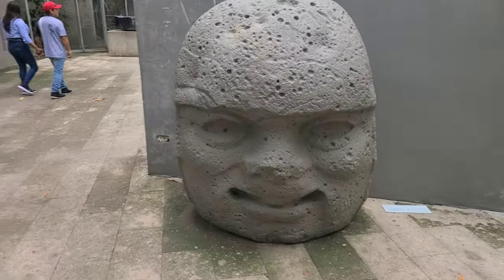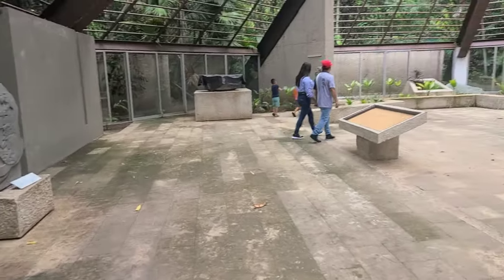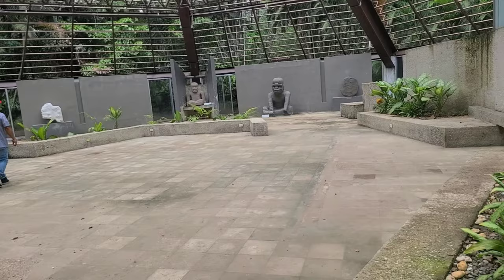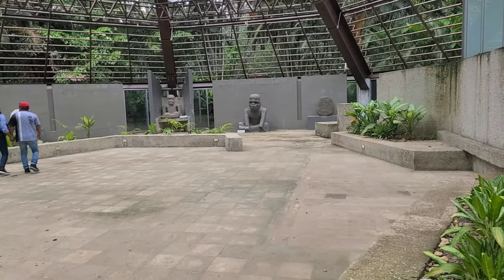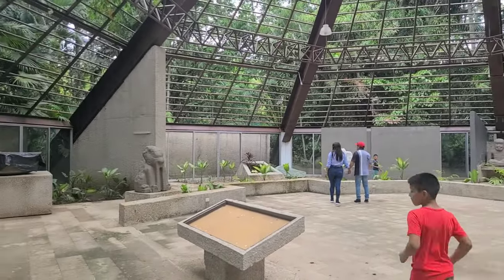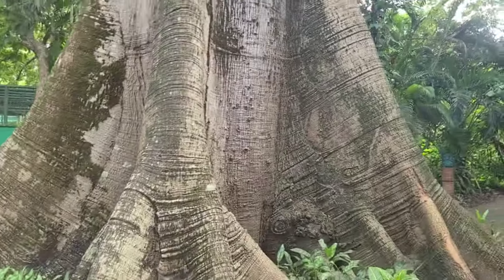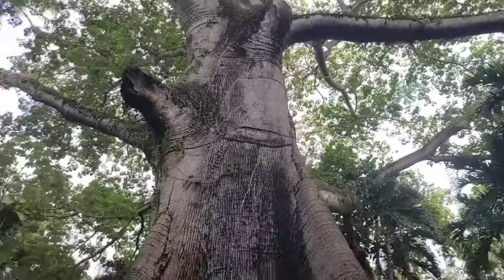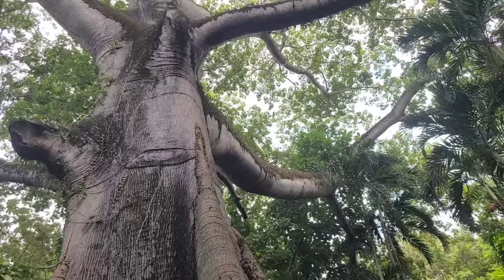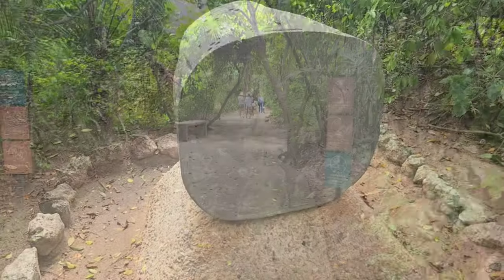We're looking at the first of several Olmec heads here. The Olmecs were an ancient civilization — the first civilization here in Mexico. They started around 3000 BC and went until about 1000 AD. We also have a large Ceiba tree here, which was the tree the Mayans used to represent the world: the branches were the heavens and the roots were the underworld.